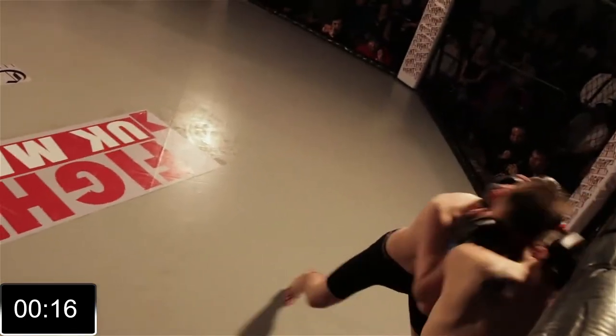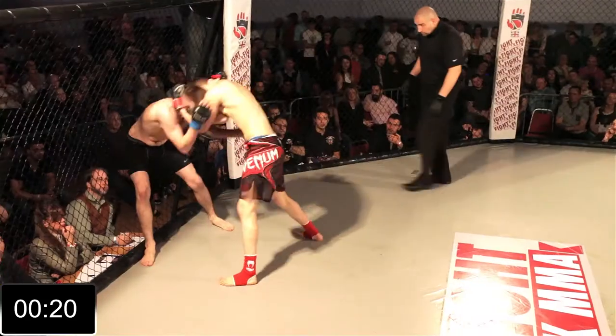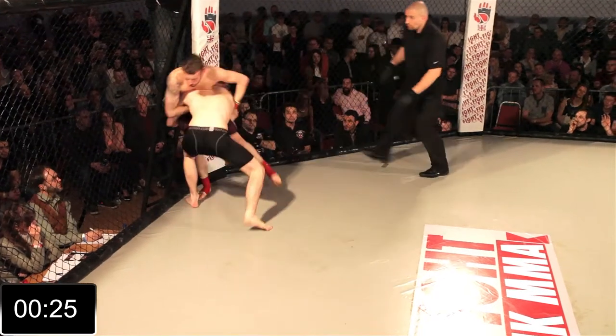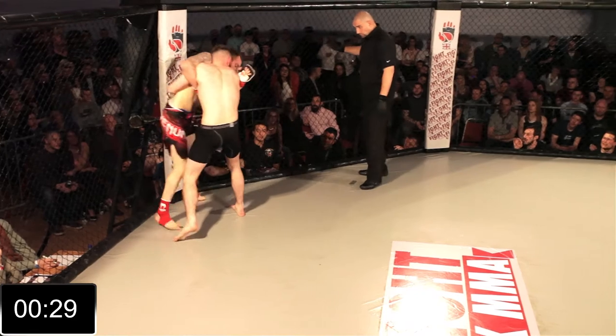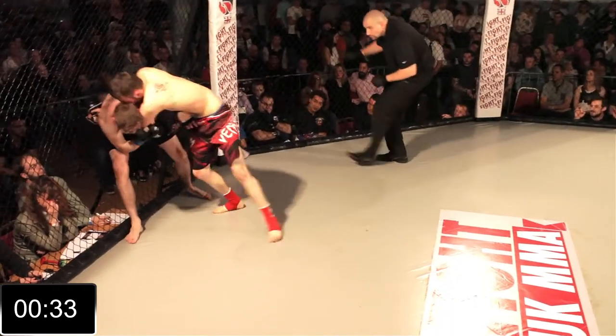Nice dirty boxing from Flint. Hemsley was landing a few clean strikes from the outside, some nice straight punches, and we've transitioned into that dirty boxing range. Got to be careful of those knees — knees to the head are not permitted in this rule set. That one was right in the sternum; you can't take too many of those.